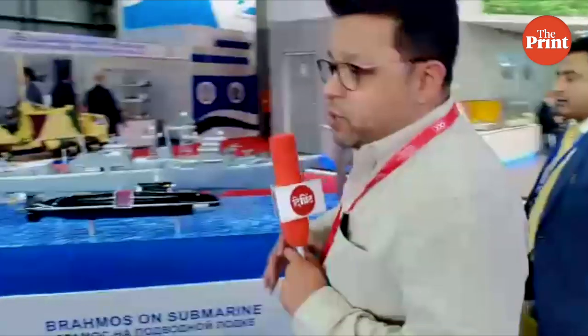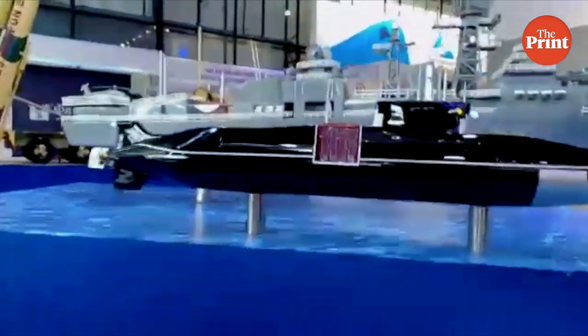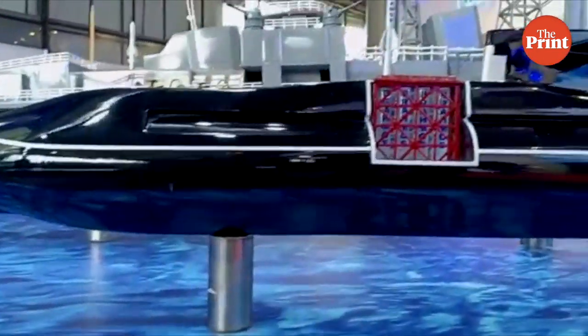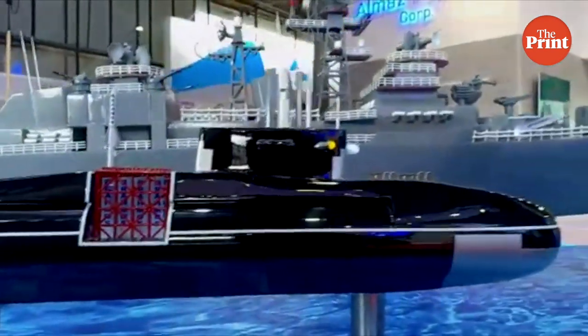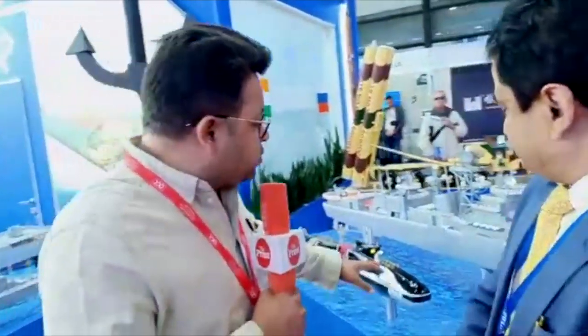BrahMos is also working on a submarine-launched version. As you can see, this is a model of a submarine with BrahMos cruise missiles fitted on board in a vertical launch configuration. India has issued an RFI — a Request for Information — and an Expression of Interest for the next generation of six conventional submarines with AIP technology. One of the requirements is an Indian cruise missile, and BrahMos is most likely a candidate for that role.